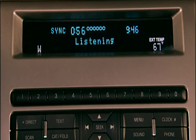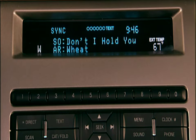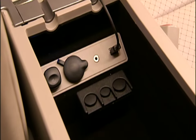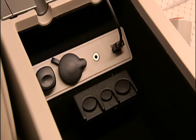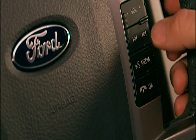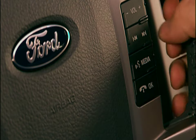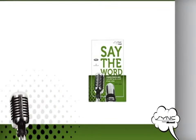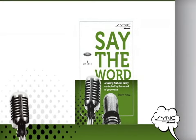USB — please say a command. Play artist wheat. Playing artist wheat. Sync can automatically charge your digital media player while it's plugged into the USB port. Press the left side of the voice button and say help for more options. Please refer to your Sync supplement for complete details and important safety information.